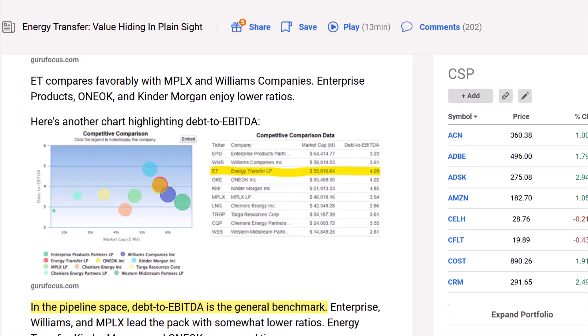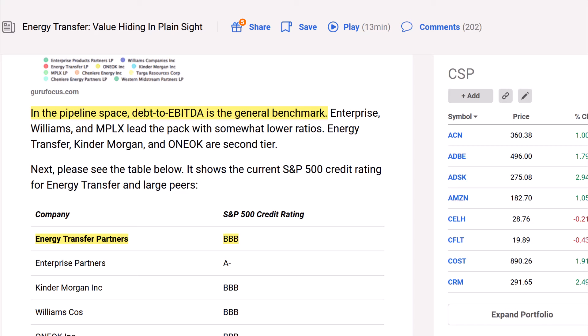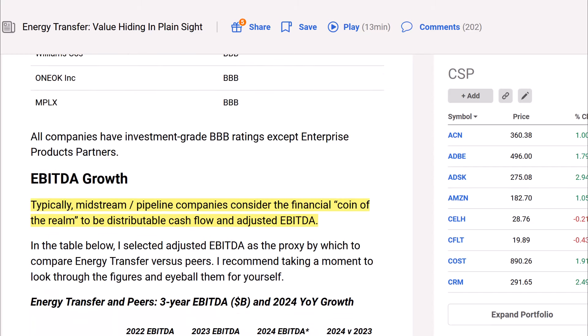There's also a chart highlighting debt-to-EBITDA, which is a very good metric for understanding how much debt a company has and how their earnings before interest, tax, depreciation, and amortization will cover it. In the pipeline space, debt-to-EBITDA is the general benchmark. Enterprise, Williams, and MPLX lead with somewhat lower ratios, while Energy Transfer, Kinder Morgan, and Oneok are second tier. The S&P credit rating table shows all companies have an investment-grade triple-B rating, except EPD, which has an A-minus rating.